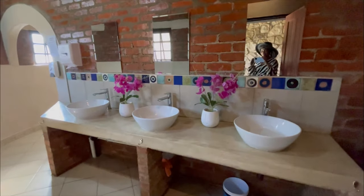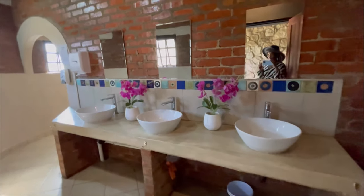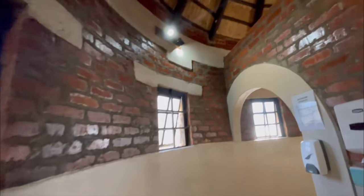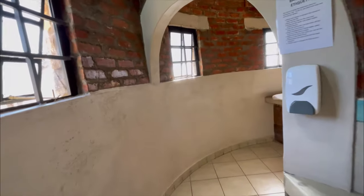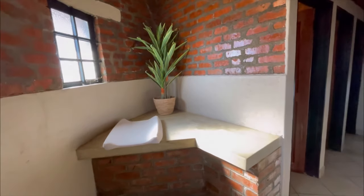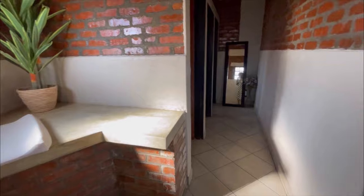Look at this — it's so well designed. Look at the roofing as well, amazing. There's the bar just over there and obviously the toilets are just over here.